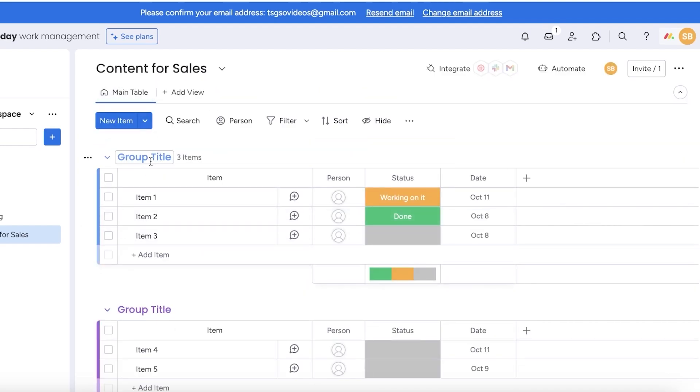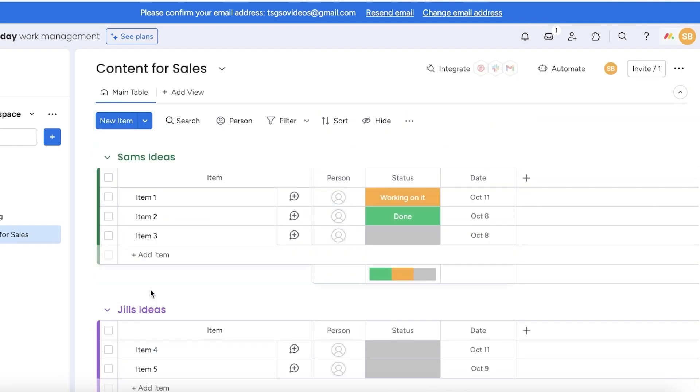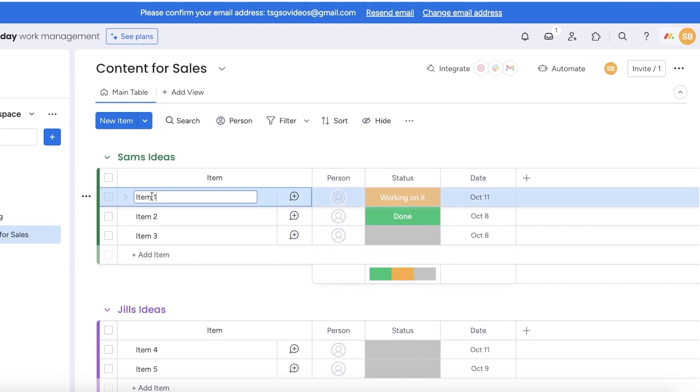If you want to create more than two groups, you can scroll down and click on add new group, and a new group will be added. To customize these groups, simply click on the individual group title and add your name. After you've added the name for a particular group, you can also click on the color to add a different color. Our second and third groups can be renamed in the same fashion. In this way, you can add distinctive colors to make it easier to categorize information. After creating your groups, you can start adding items — click on add item on the bottom, and to customize default items already added, simply click on the item title and rename it.